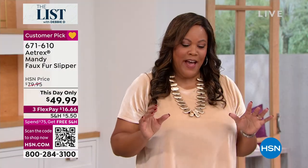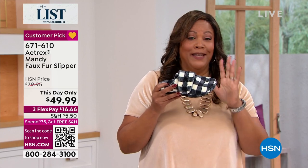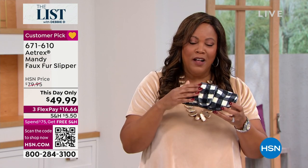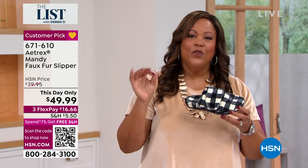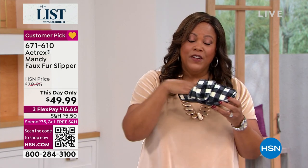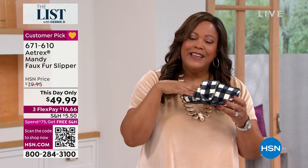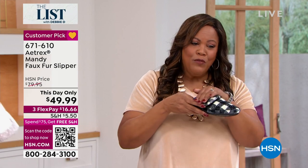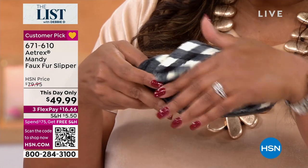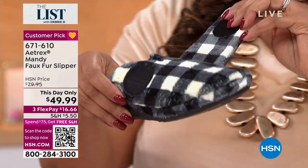When you think about the fact that Atrix doesn't have this color anywhere else — I call it buffalo check but ladies, it's called gray plaid, and it's an exclusive color. You can go to their website and spend $60 on the orthotic insole that is inside of here. It's unbelievable that we're not only giving you that $60 orthotic insole, but we're giving you a plush, beautiful house slipper — faux fur, so adorable and incredibly soft — with adjustability so that if you have a wide foot, don't worry about it.